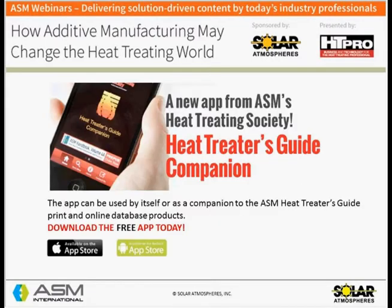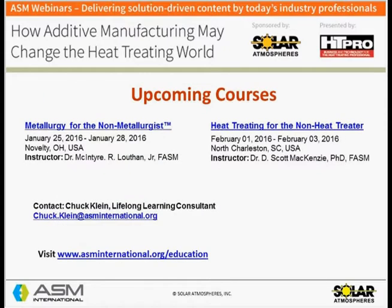The ASM Heat Treating Society's newest product is a free app that can be used by itself or as a companion to the popular ASM Heat Treaters Guide print and online database product. It is available at the Apple and Android app stores online. Go to hts.asminternational.org for more information and direct links to the app stores. Also, the ASM Education Team is currently offering Metallurgy for the Non-Metallurgist, January 25–28 at ASM World Headquarters in Novelty, Ohio, and Heat Treating for the Non-Heat Treaters, February 1–3 in North Charleston, South Carolina. For more, go to asminternational.org/education.